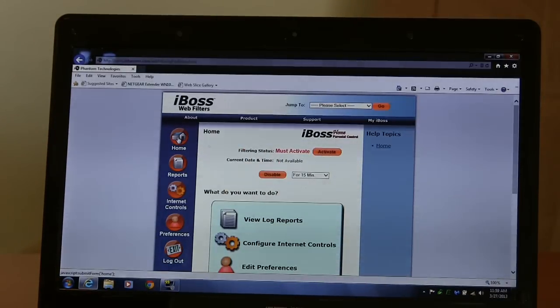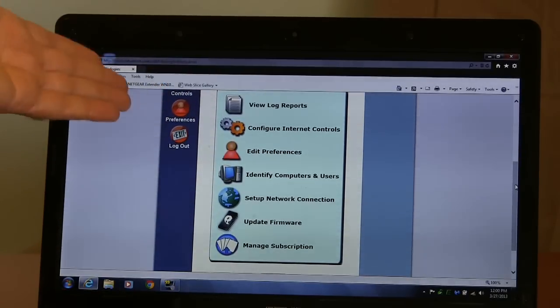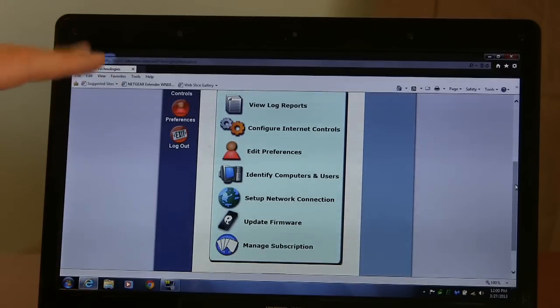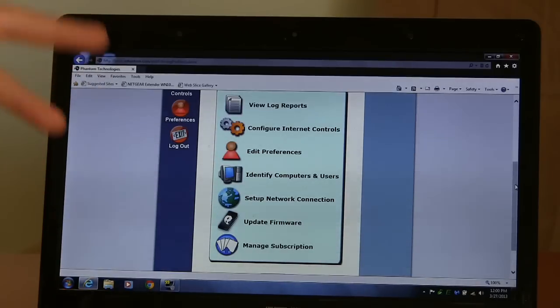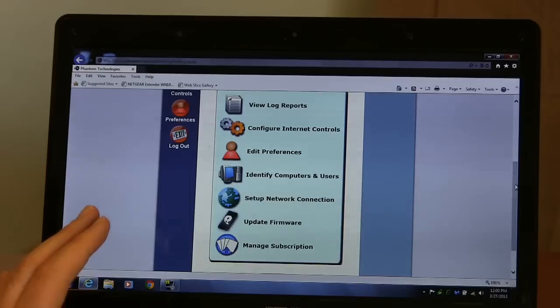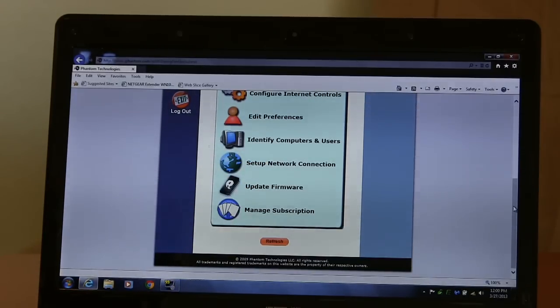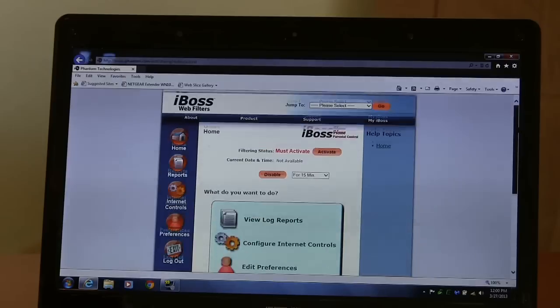It says I've got to activate it before it'll actually do anything, but I can go through and look at the settings. To activate it, you go online to the company, purchase a license, activate it, and then you're good for a year. On the front page they offer log reports — they'll keep track of everything that happens on the network, including people trying to get to places they shouldn't. There are internet controls, preferences like the password. I was surprised that at startup it didn't prompt you to set a password — you have to know to do that on your own. You can also identify computers and users, check for firmware updates, and manage your subscription.